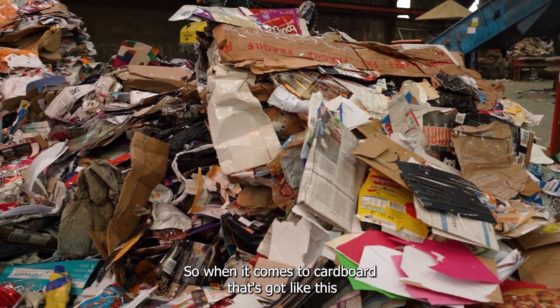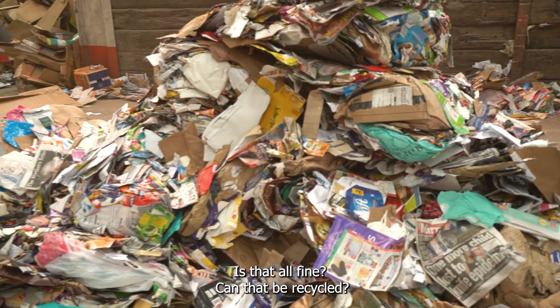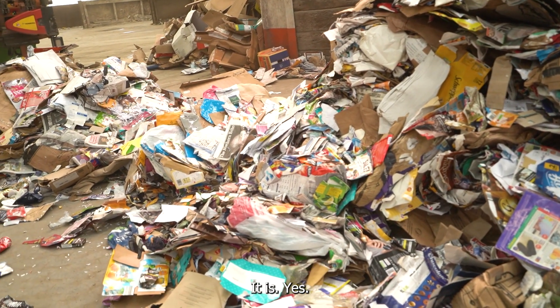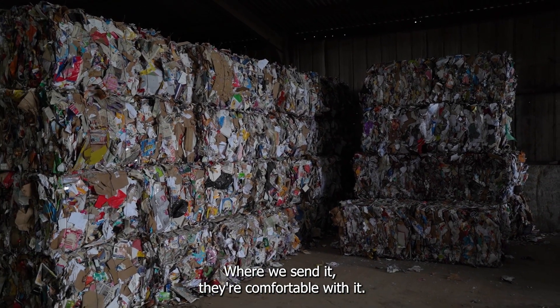When it comes to cardboard that's got branding on it that looks like a plastic sheen, is that all fine? Can that be recycled? Yes — some paper mills have problems with it, but where we send it they're comfortable with it.